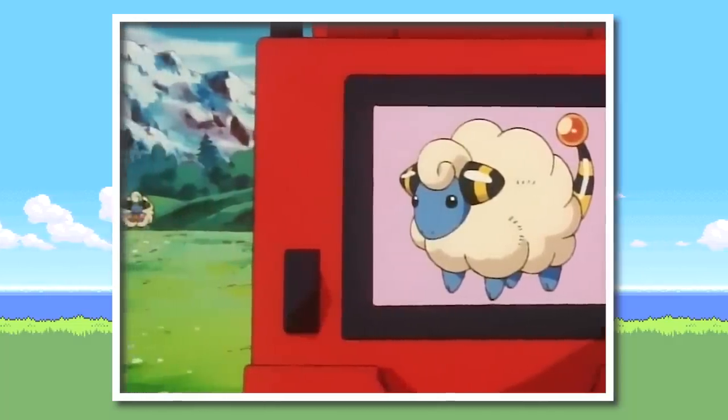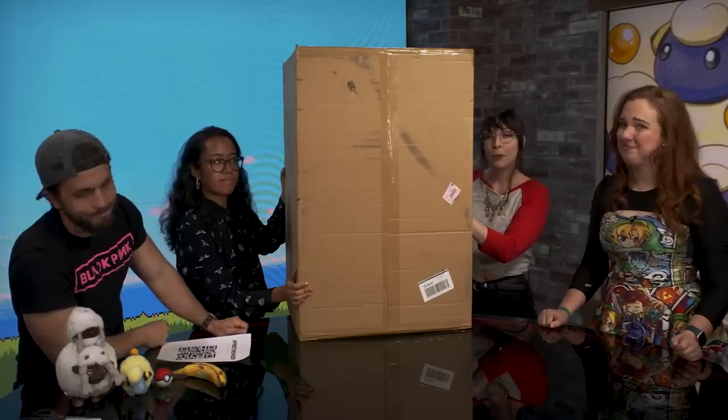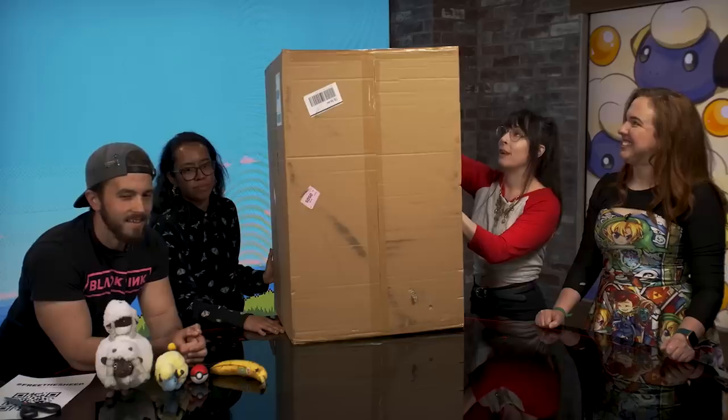We are super excited to open this for you, but also tell you how this came into our possession, because — spoilers — IGN did not purchase this for us, the Pokemon Center did not send it to us, and it is $500. Let's get this thing out of the box.